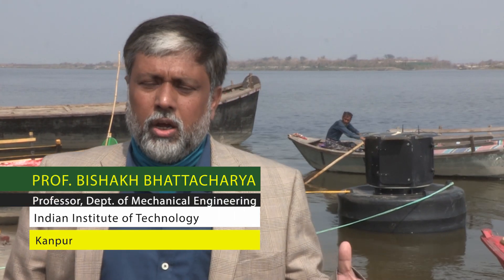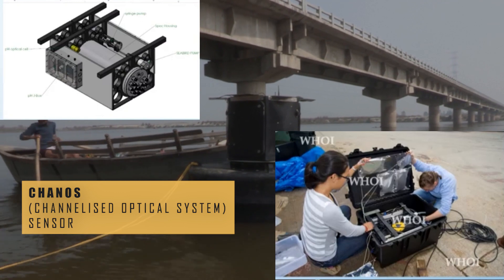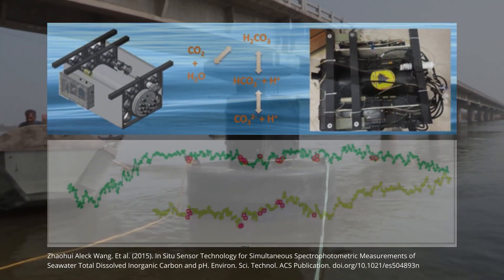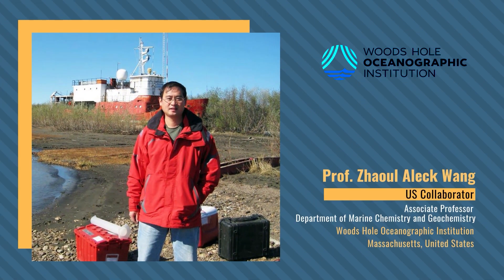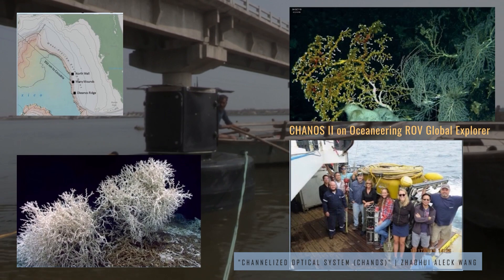The Indo-US partner UTSOL Institute is playing a very important role in developing two types of sensors. The channelized optical sensor, or Chanos group of sensors, from the Woods Hole Oceanographic Institute in the United States is exceptional because it needs very little power to function and behaves well in a robust environment.